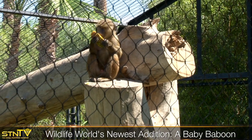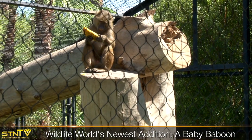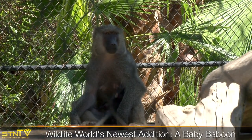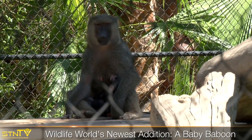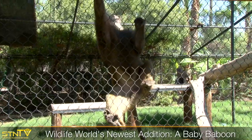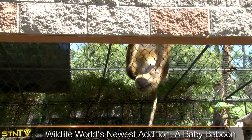The babies are born after a six-month gestational period, and the first couple of weeks of life they are clung to mom. They are not very adventurous at all and mom is very protective. After a couple of weeks they start venturing off a little bit more, but for the first six months of life they spend 50% of their time within an arm's reach of mother.